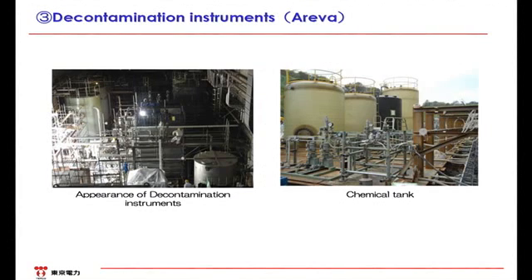The next slide shows Arriva's decontamination instrument. Cesium is adsorbed by zeolite in the cesium adsorption tower. Arriva's decontamination instrument coagulates cesium and other radioactive materials dissolved into the water using chemical reactions. The picture on the right side shows tanks for the chemicals necessary for the treatment. The chemicals are injected from these tanks into the decontamination instrument for coagulation. Although the decontamination index of Arriva's is high, it generates waste sludge. Therefore, we have stopped using it and it is now on standby.